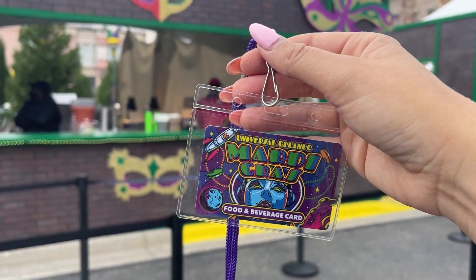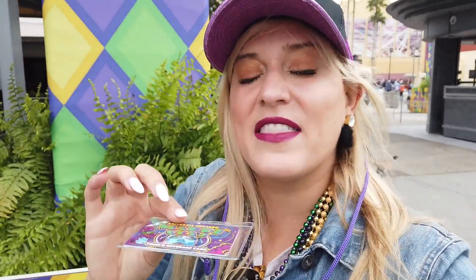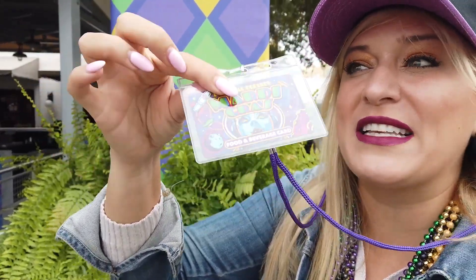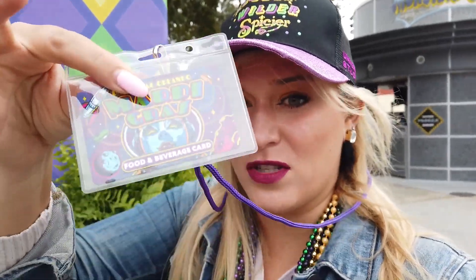Universal is running a gift card deal this year: you can buy a $75 gift card for $65, or a $150 gift card for $120, and use it at all of the Mardi Gras locations as well as any Universal-owned food and beverage location — just not on merchandise. It's a really good deal since you're getting $30 off. Annual pass holders still get their food discount — you can apply your discount and then pay with the gift card. Pro tip: even if you don't want that much Mardi Gras food, just buy one and use it for food wherever.